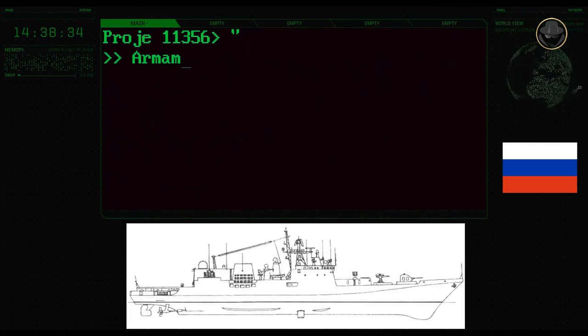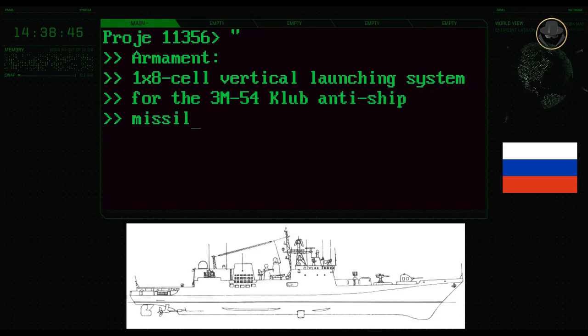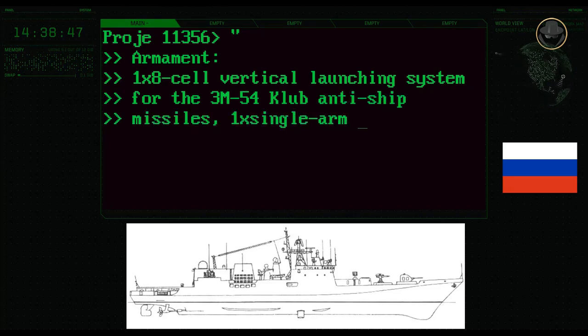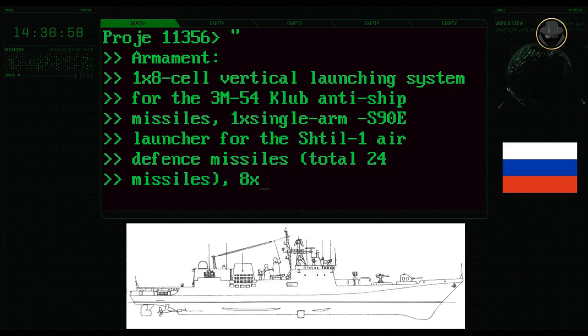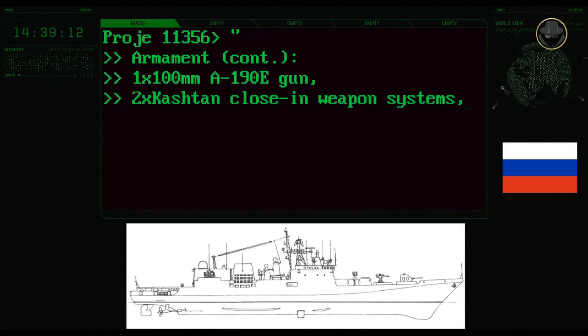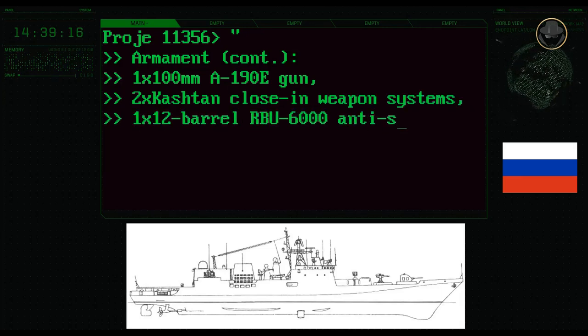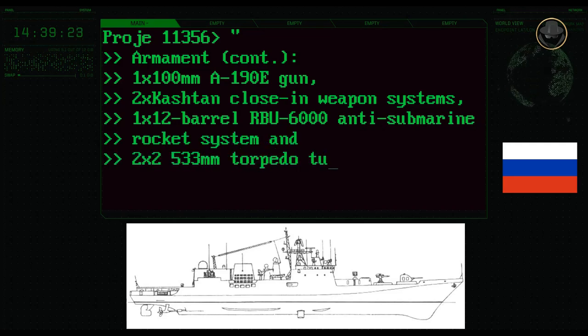With its economical speed of 20 knots, the ship can reach a range of 8,520 kilometres. The first batch of the Indian Project 1135-6-class has one 8-cell vertical launching system for 3M54 Club anti-ship missiles, one single-arm 3S-90E launcher for Shtil-1 air defence missiles, eight Igla-1E air defence missiles, one 100mm A-190E gun, two Kashtan close-in weapon systems, one RBU-6000 12-barrel anti-submarine rocket system, and two twin 533mm torpedo tubes.